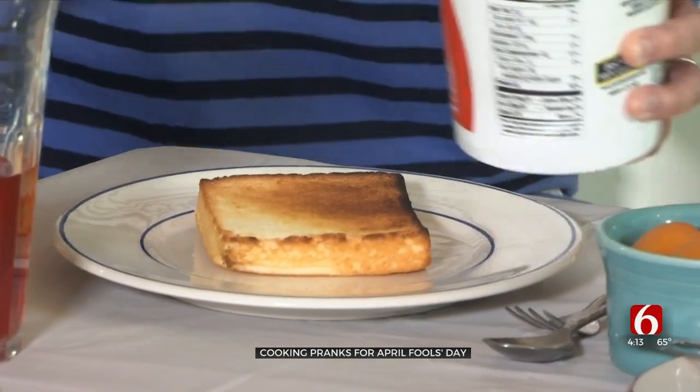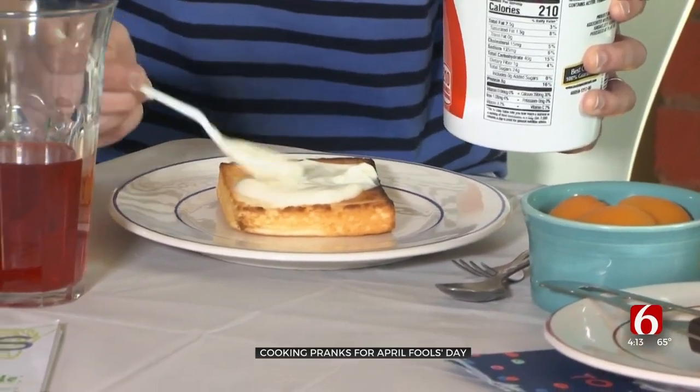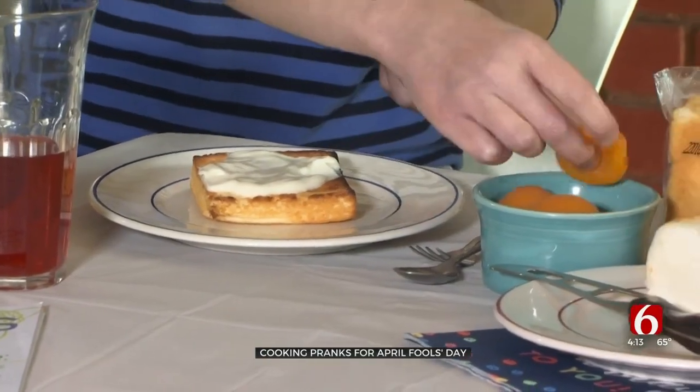For this breakfast treat, she buttered and toasted a slice of angel food cake. Next, she spread vanilla yogurt on the cake for the egg white and half of a canned apricot for the yolk.